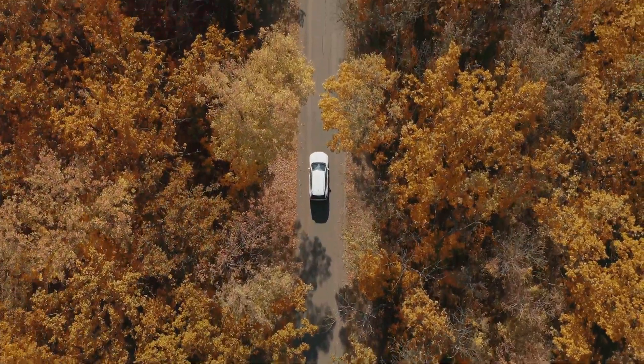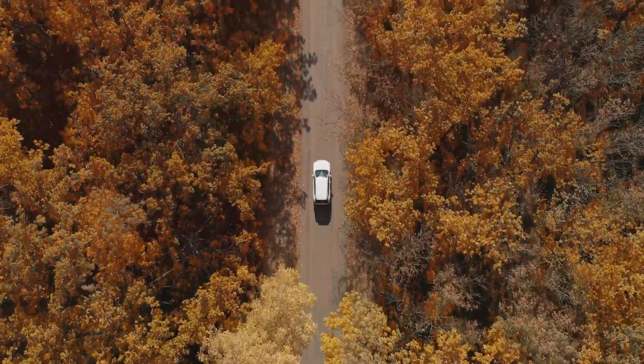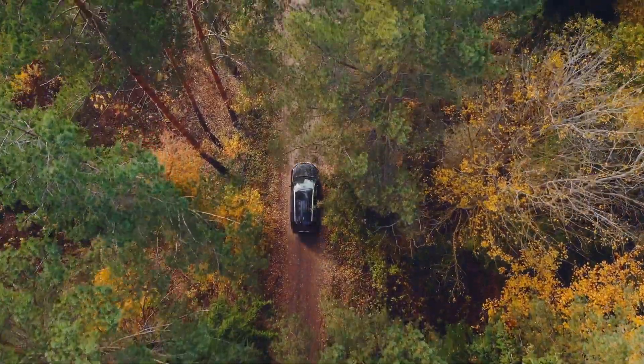Next at number 8 we find the Subaru Forester. This reliable SUV is equipped with the iSight suite of safety features, including adaptive cruise control and pre-collision braking.